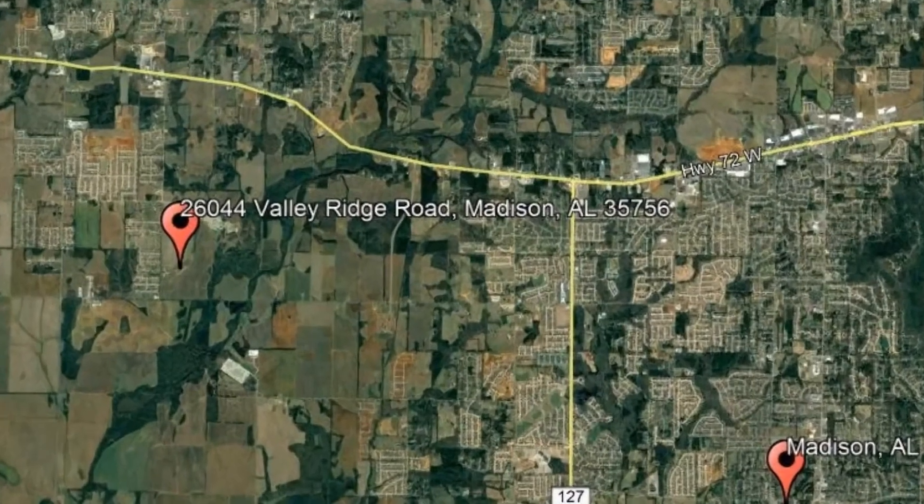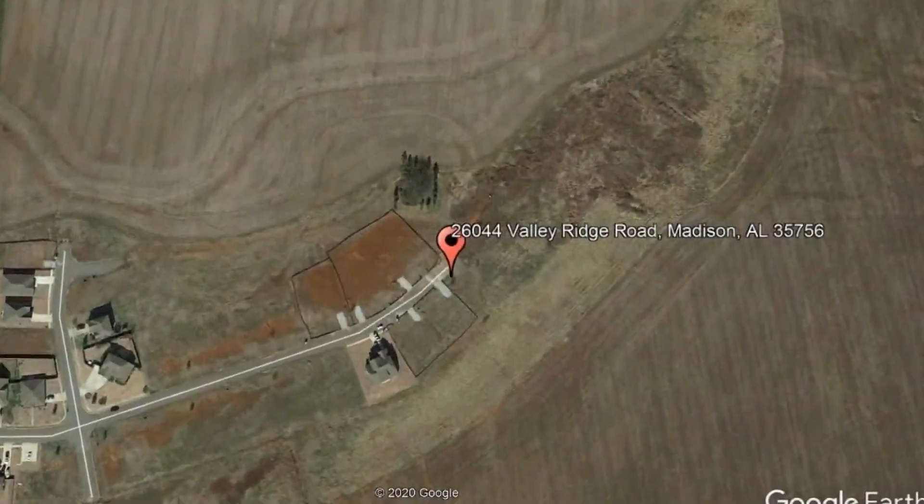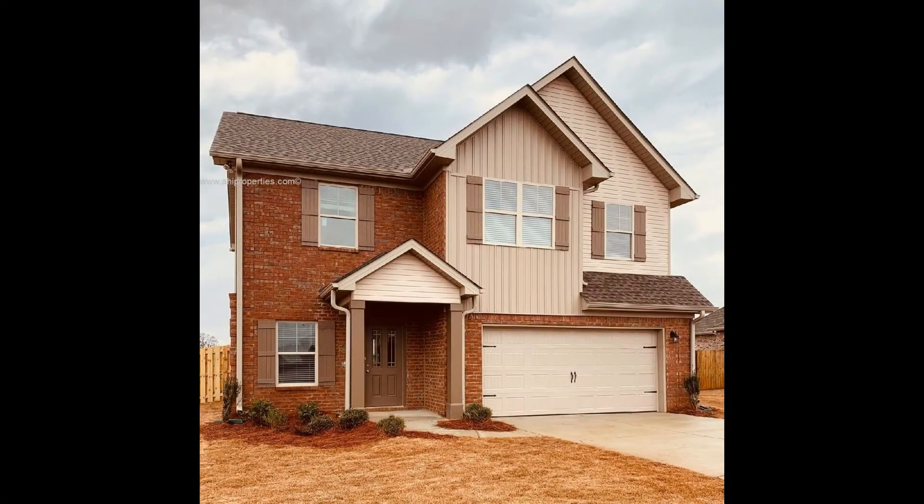Check out this available property: 26044 Valley Ridge Road, Madison, Alabama. Take a look at this newly constructed three-bedroom home.